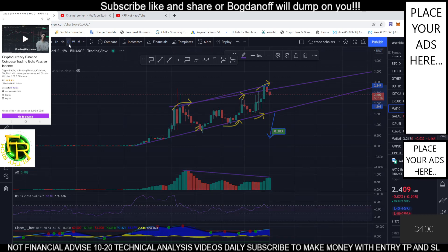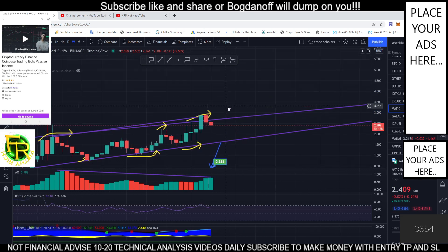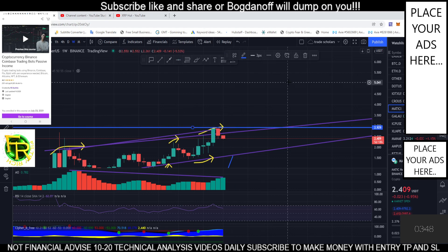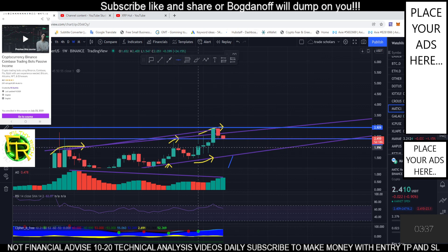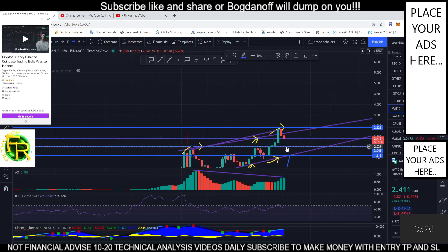From the weekly timeframe, let's check our pivot area — where we can most likely get a rejection. This is our place of rejection. This is also a place of bounce, with a strong support right here. This is a strong support area, so we might bounce right here, but most likely we will break it.